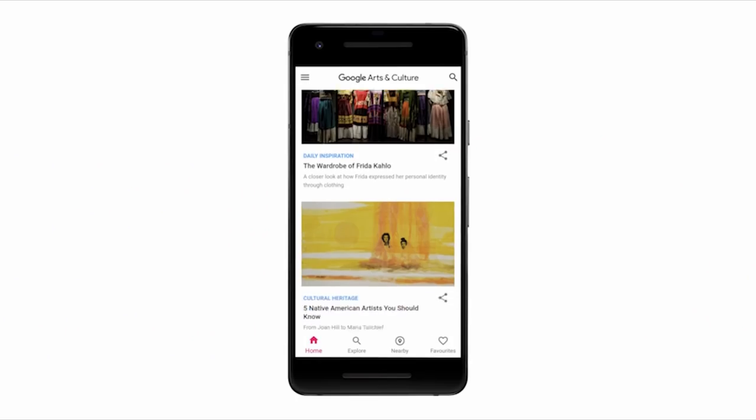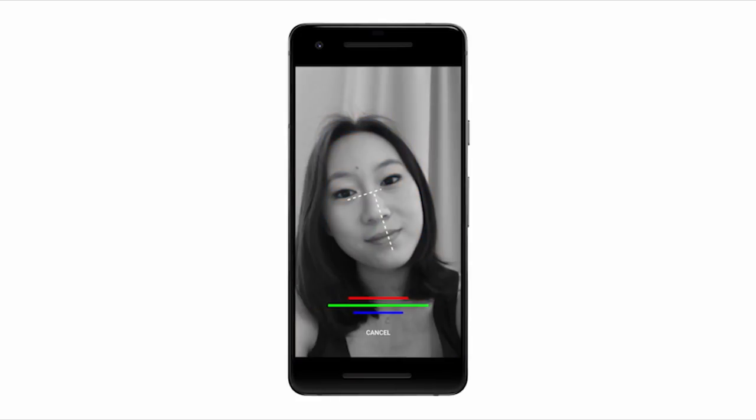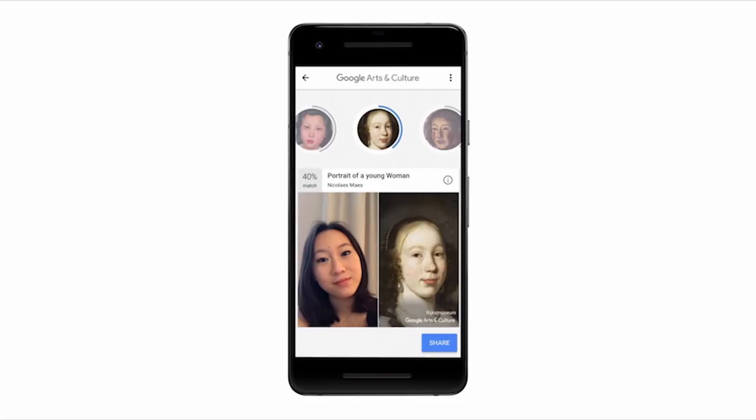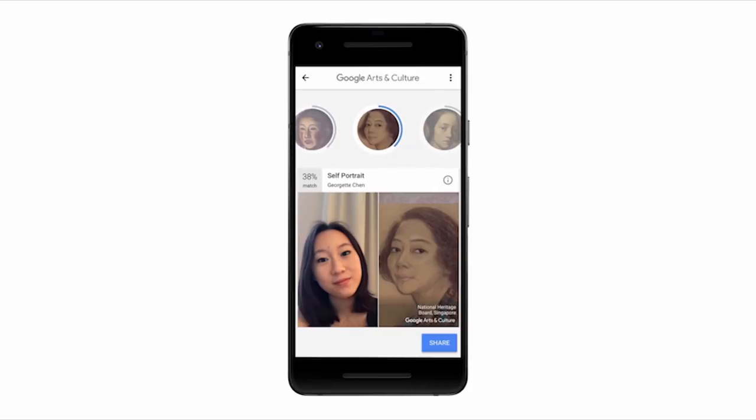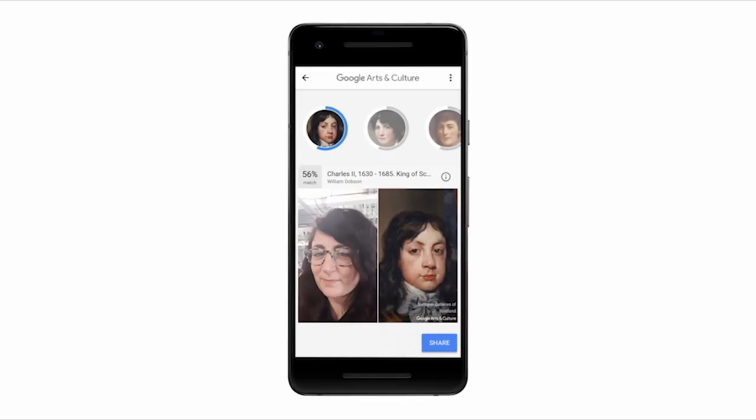Art Selfie allows you to connect with artworks in a very personal way. You just take a selfie, and machine learning algorithms try to look within tens of thousands of artworks to see if there is one that looks just like you. The worldwide response was phenomenal as people started sharing their matches. Tens of millions of selfies were taken and matched to artworks.